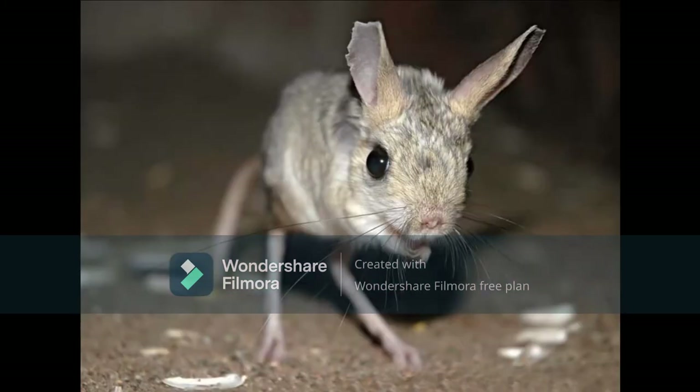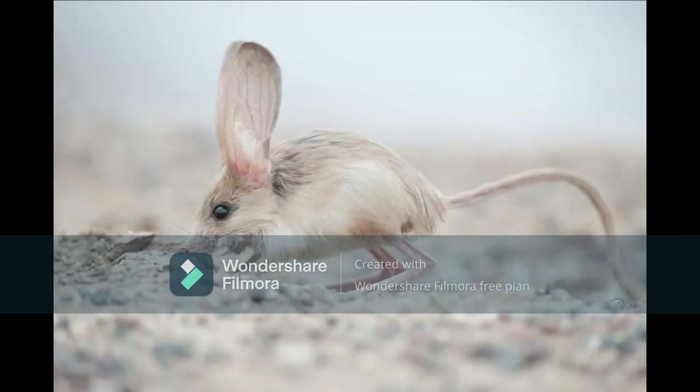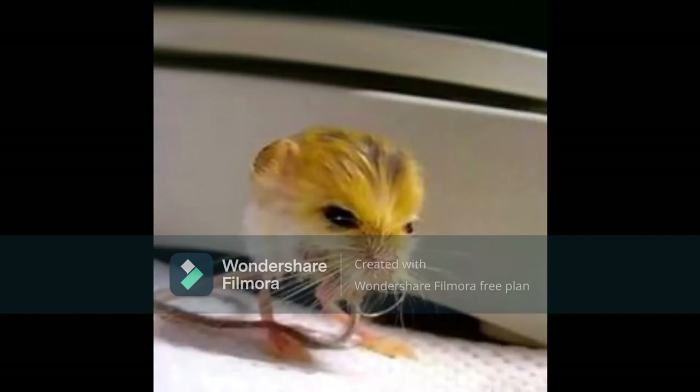There are many different types of jerboas. For example, the long-eared jerboa has incredibly large ears, and are actually in the Guinness World Record book for some of the largest ears-to-body ratios. Another type of jerboa is the pygmy jerboa, actually being the smallest of all jerboas — some of the most adorable rodents ever.